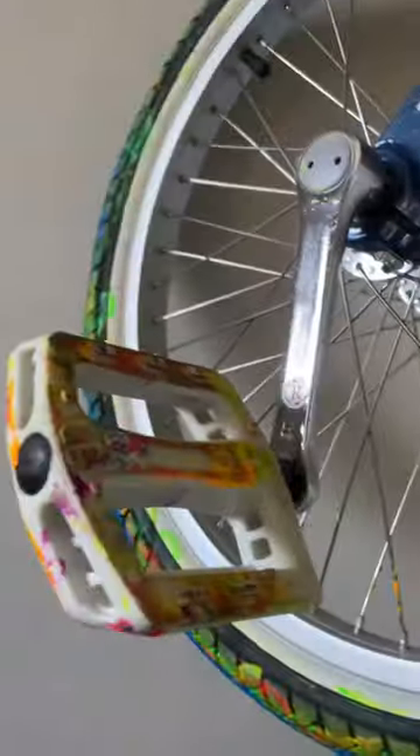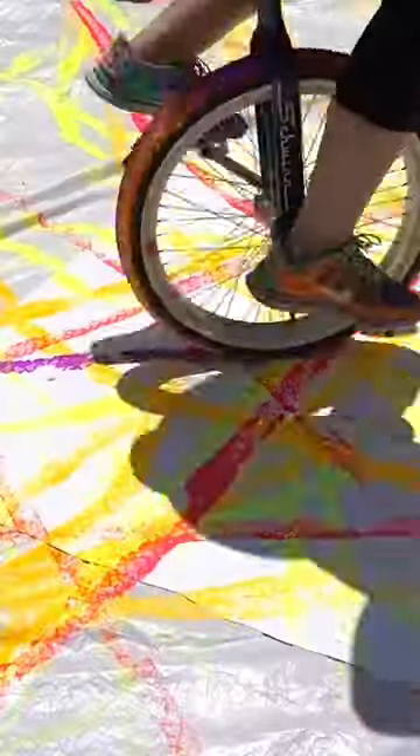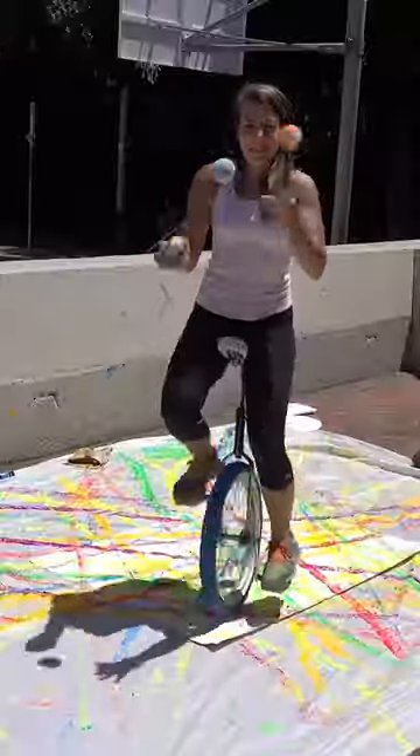I'm in my kitchen yard, and what is hanging here? That's my unicycle that's covered in fluorescent paint, because I used it to become the world's first unicycle painter! And the final painting is still in my studio, too!